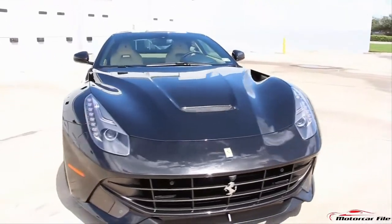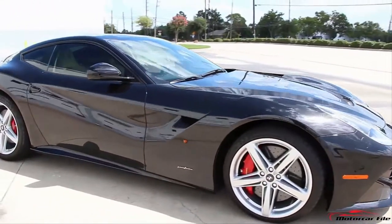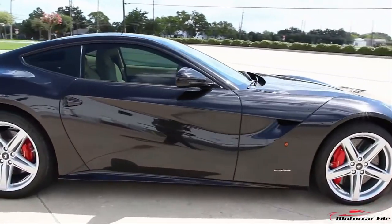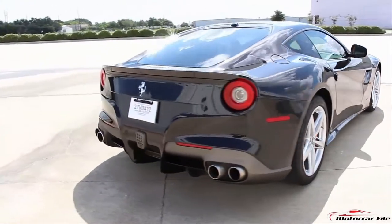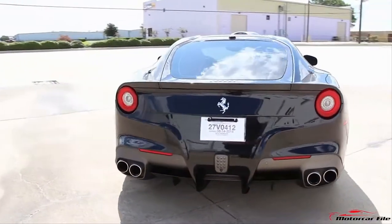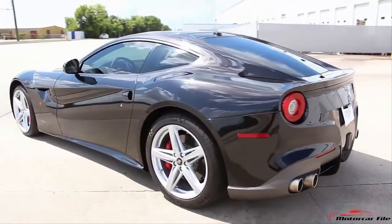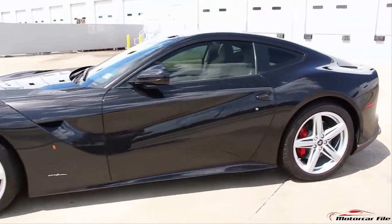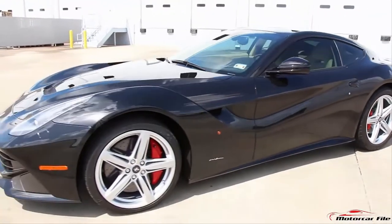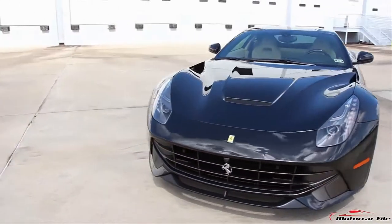This car is actually lighter by 154 pounds than the 599 and a lot stiffer. Dimensionally, the car is 2.5 inches lower, a little bit narrower, a little bit shorter in length overall, and a little bit shorter in the wheelbase. The engine also sits a little bit lower and a little bit further back than the 599 to assist with the center of gravity. They've improved in everything you would want to improve on the 599.